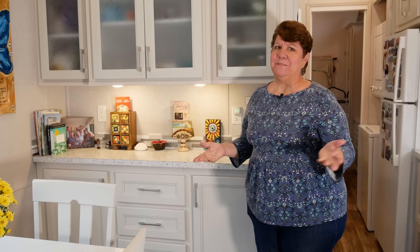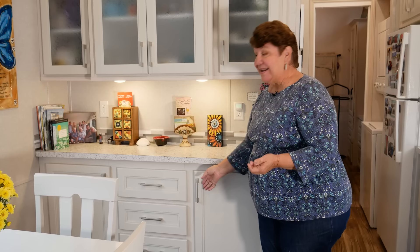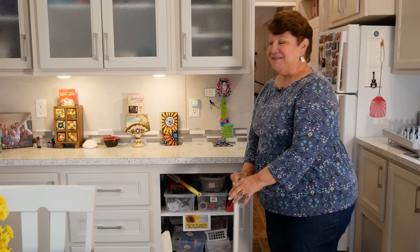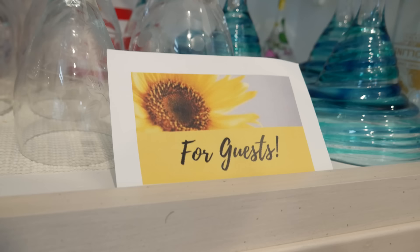Since I Airbnb my home, people always ask if I'm afraid guests will mess with my personal stuff. My solution is little cards placed around — one says 'Thank you for respecting my personal items,' letting people know I'd prefer they not use certain things. I also have other signs that say 'Ready for guests,' so guests know what items they can use. I've never had a problem with it.